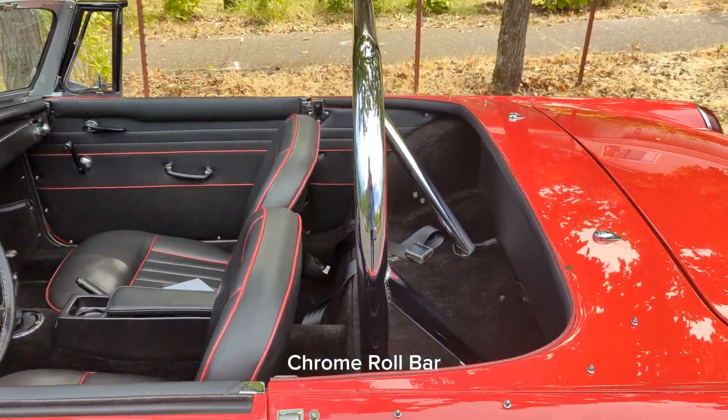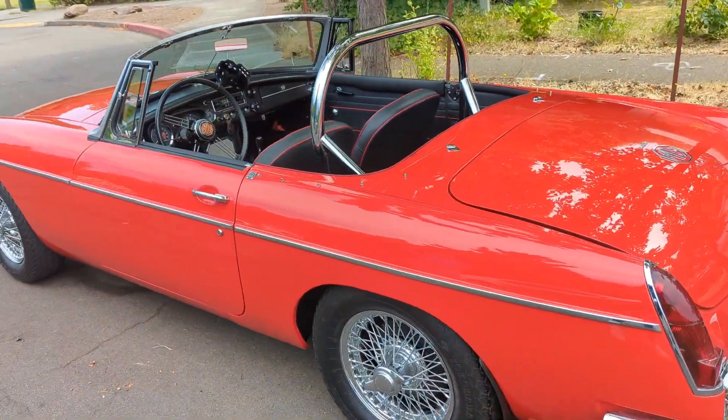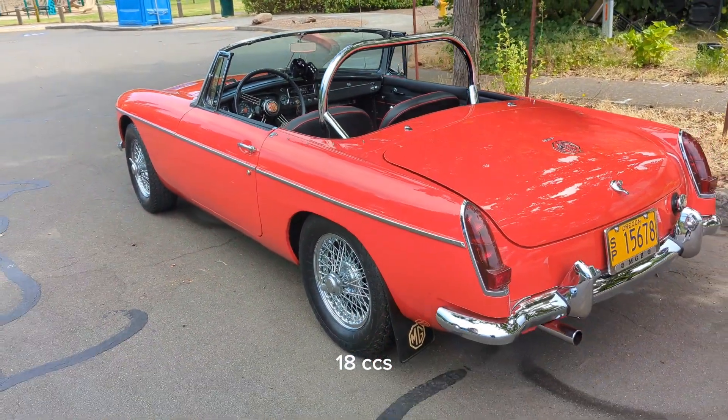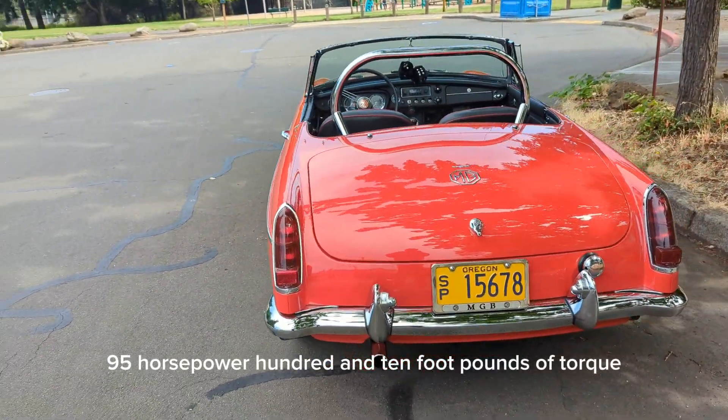Chrome roll bar. MGBs just don't come any better than this. 1,800 cc's, 95 horsepower, 110 foot-pounds of torque.